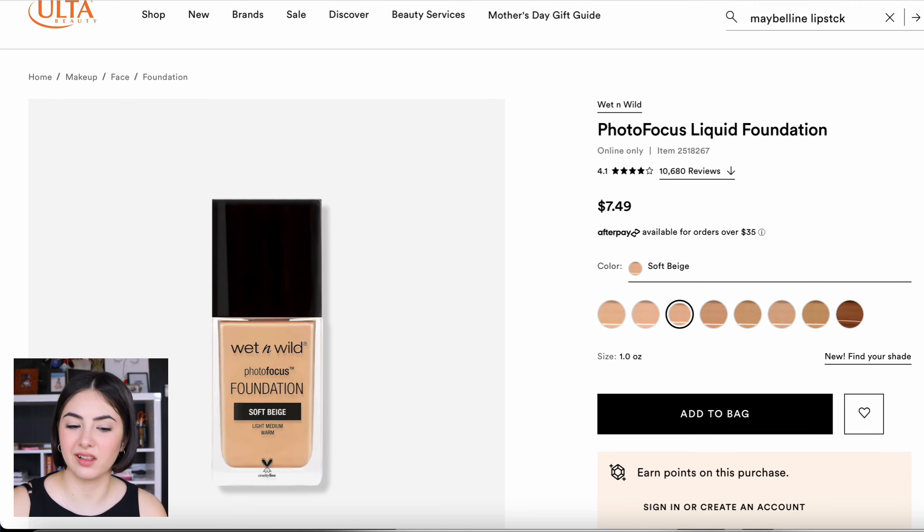If you want something along the same lines of all those products but more affordable, I think the Wet n Wild Photo Focus Liquid Foundation is fantastic — I used to own this. It's less than $10. The shade range is not great, but it is very inexpensive. It's medium coverage, more of a satin — not super shiny, since it's made to be worn on camera. I think this is a great alternative if you really want to try this look out and want something more matte with a little bit of coverage without paying a lot.